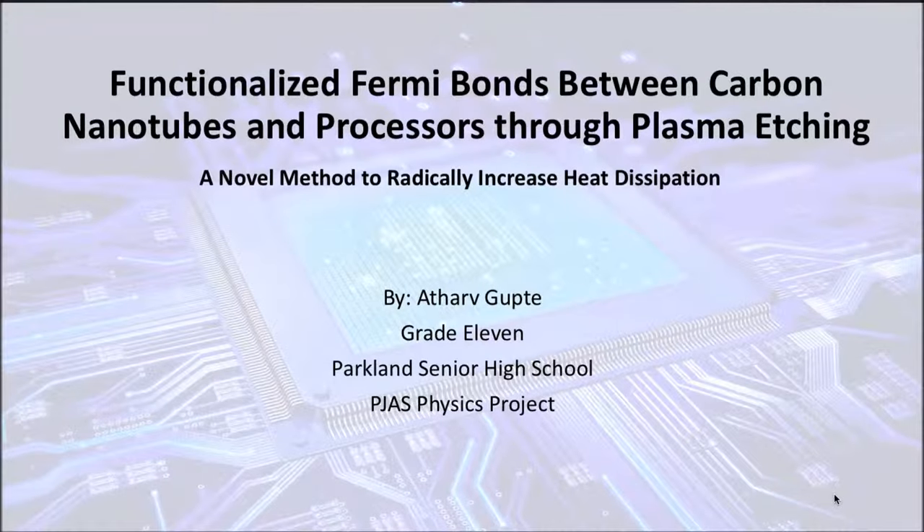Good morning. My name is Atarva Guptey. I'm an 11th grader at Parkland Senior High School. My project is on making a revolutionary carbon nanotube heatsink that radically increases the rate of thermal dissipation.